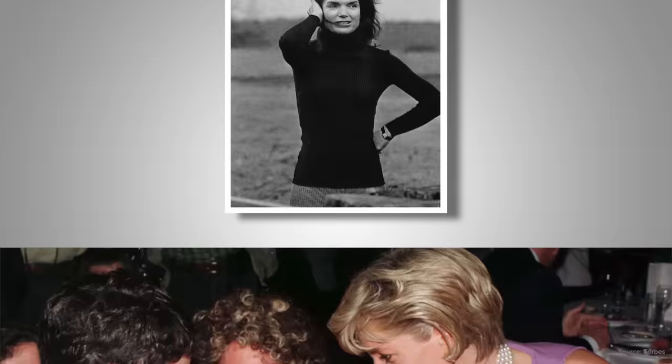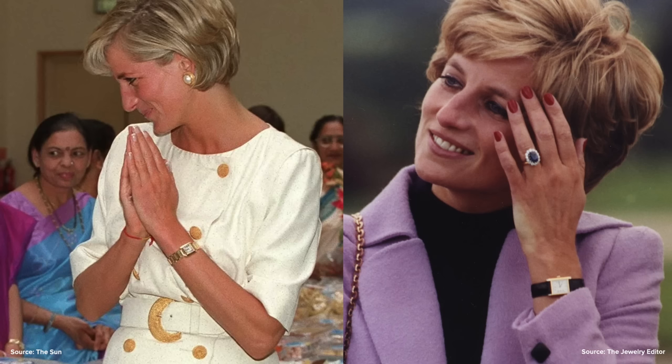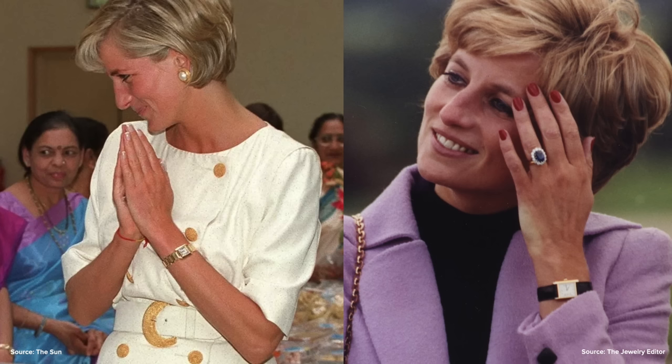Diana appeared to be a huge proponent of the design, owning both a Cartier Tank Louis Cartier and a Tank Française — watches that seemed to be on her wrist during the majority of her public appearances. It appears that her taste may have rubbed off on other women within the royal family.